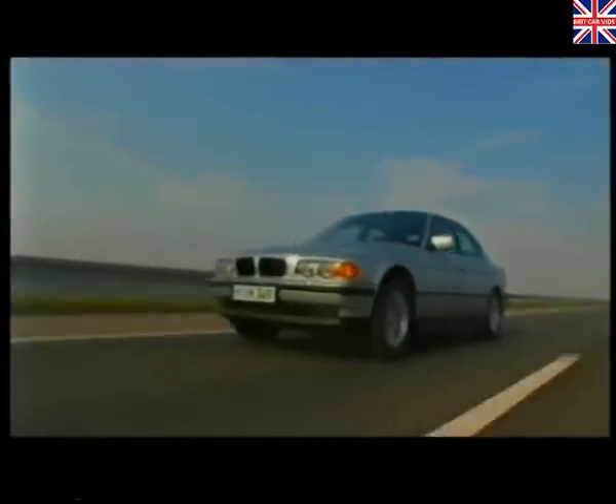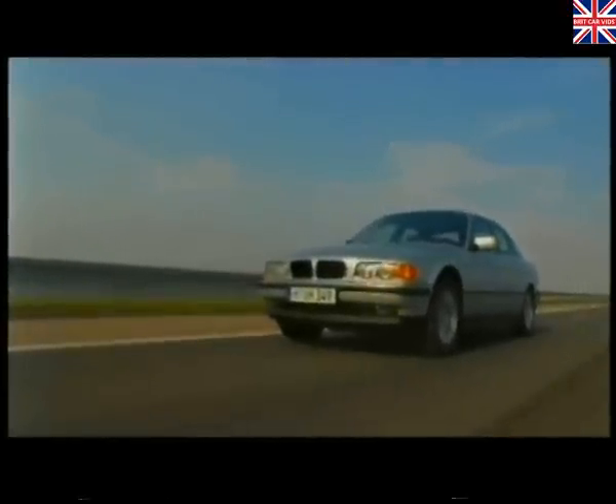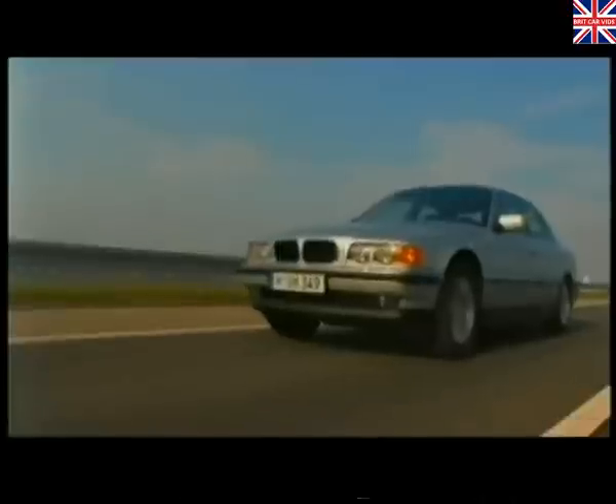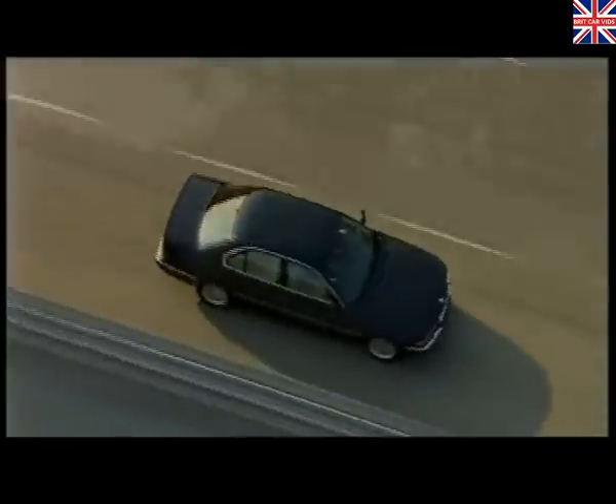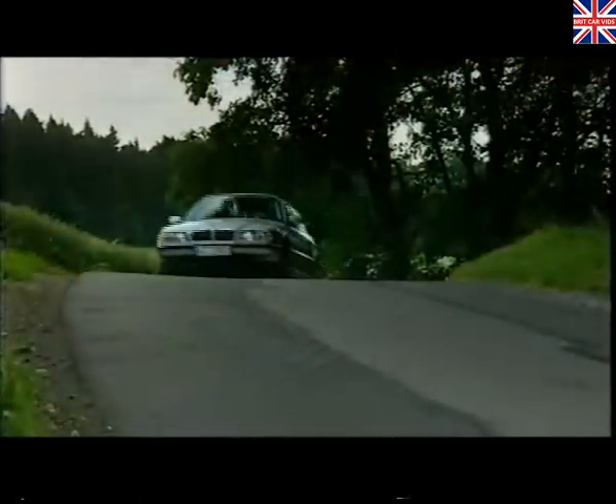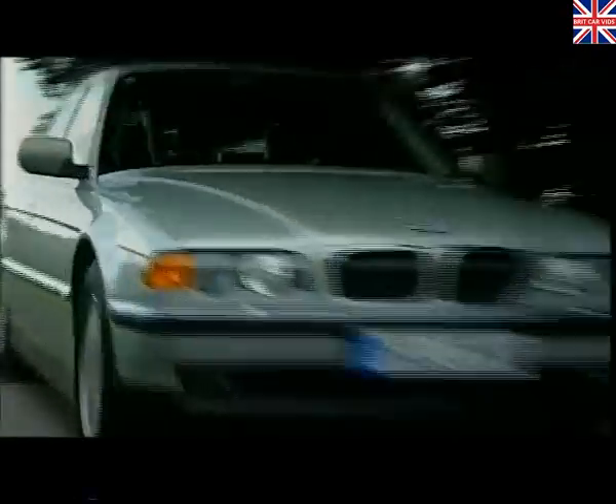To some luxury car owners, sitting back, relaxing and simply being transported from A to B in unashamed comfort is quite satisfactory. To the BMW 7 Series driver, the experience behind the wheel is a little more rewarding. Since its launch, the 7 Series has continued to prove itself as the true driver's car in the luxury class.